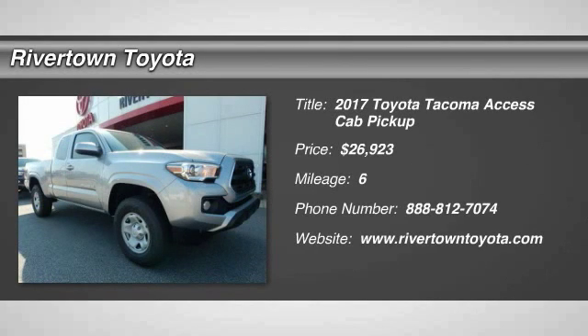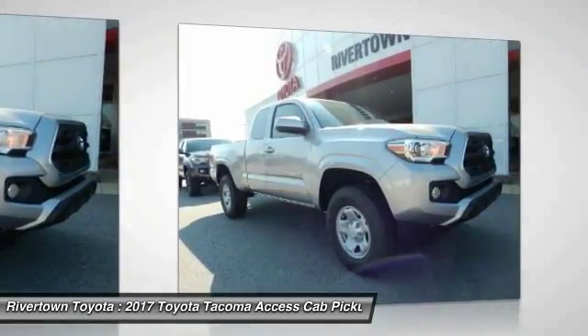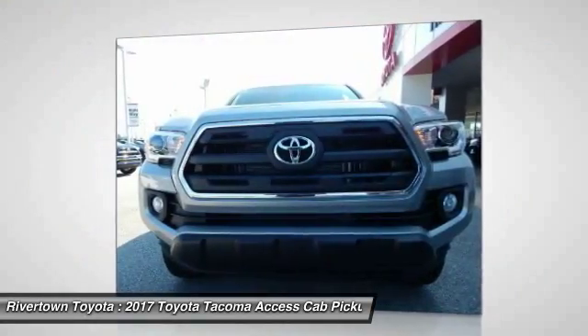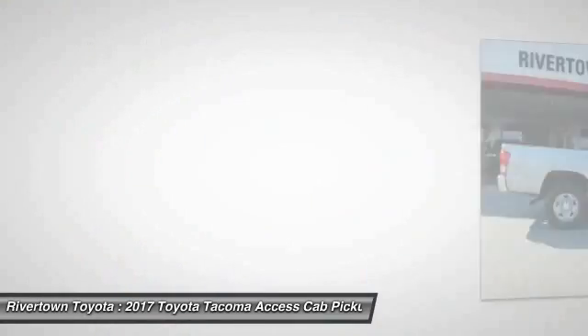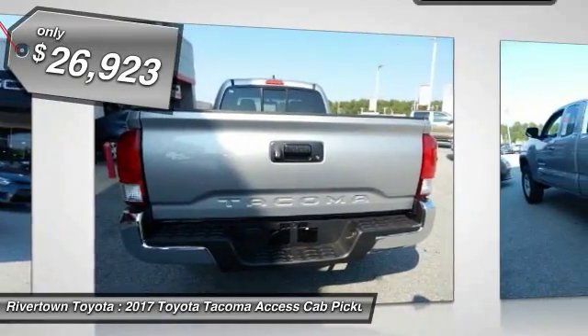2017 Tacoma. Toyota Tacoma boasts a roomy interior, a powerful V6 option, and excellent off-road capability, and has been named the best-selling compact pickup by MotorIntelligence.com five years in a row, and is priced below $30,000.